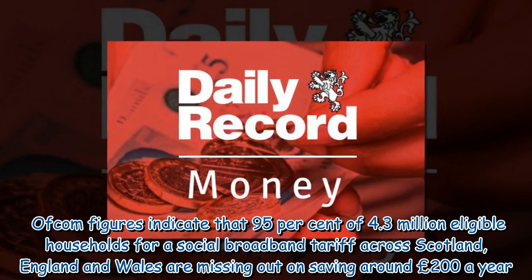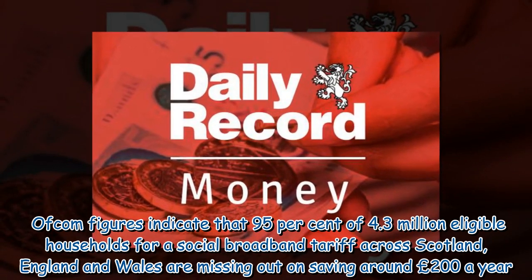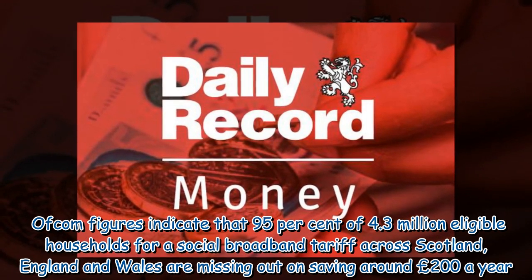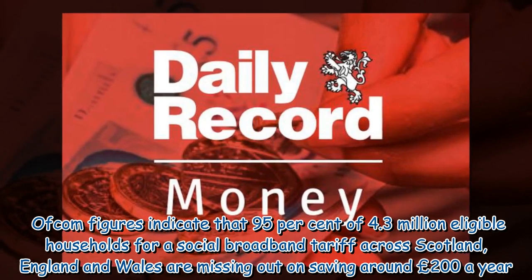Ofcom figures indicate that 95% of 4.3 million eligible households for a social broadband tariff across Scotland, England and Wales are missing out on saving around £200 a year.